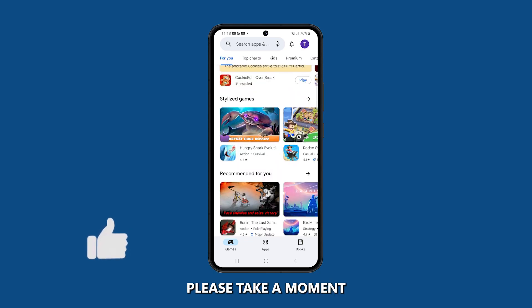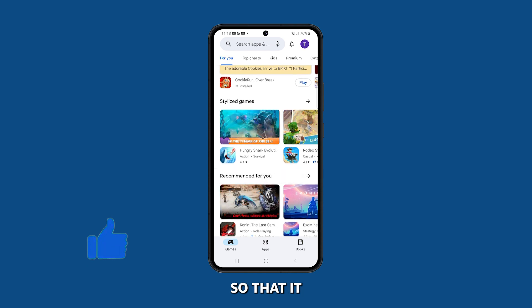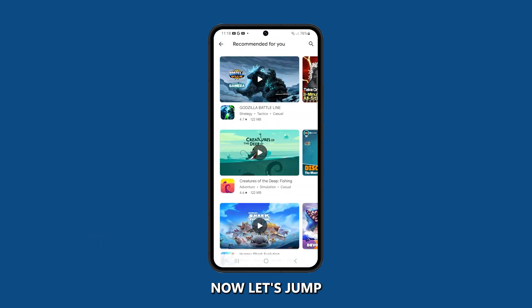But before we proceed, please take a moment to like or share this video so that it will also reach others who are facing the same problem. Now let's jump right into the troubleshooting procedures.